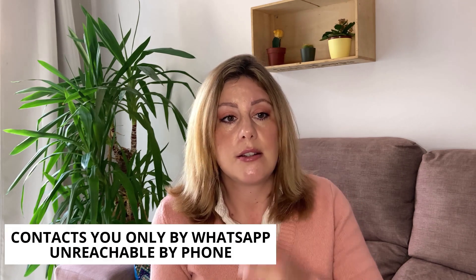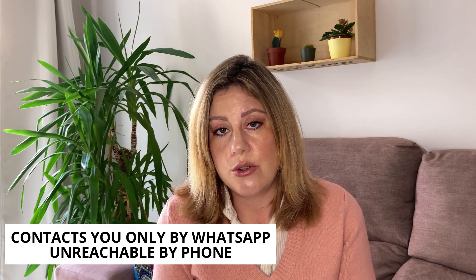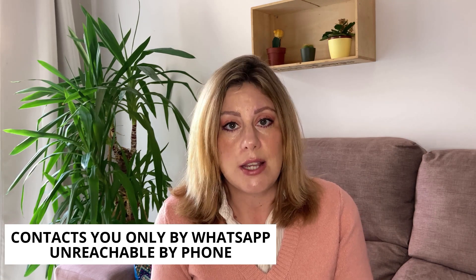The second thing is that usually the people who publish these fake ads don't contact you by phone — they don't call you, they just write you a WhatsApp message. And if you try to contact them by phone, they don't pick up. That is the second thing to keep in mind.